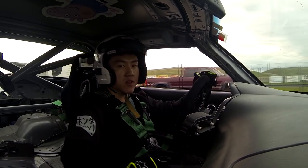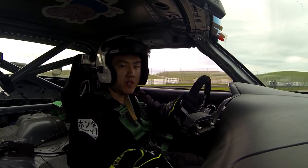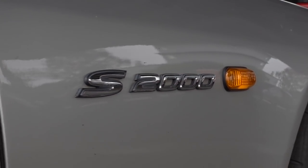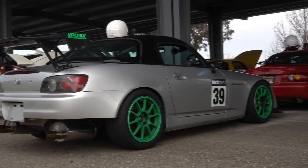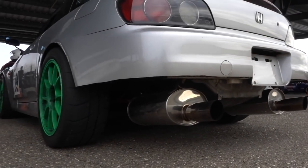As if driving two amazing Civic Type R's wasn't enough, my good buddy Jeff is giving me a session in his extremely track-oriented S2000 build.